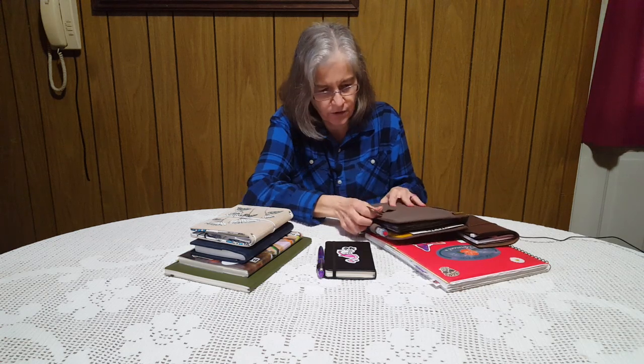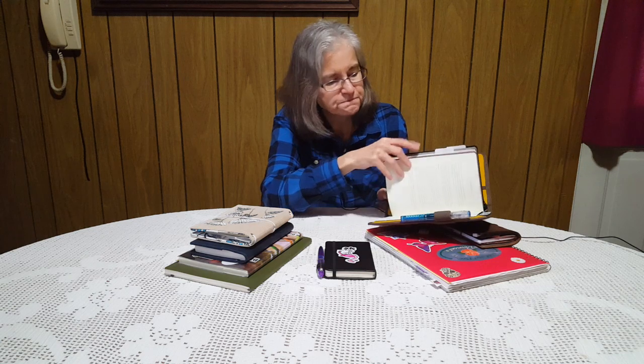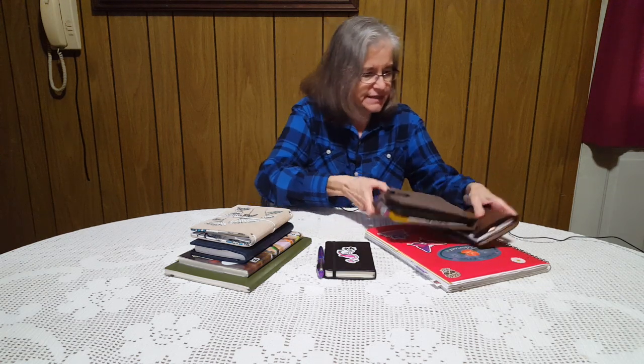I forgot to mention — for anybody who didn't know — it is a Loistrom official bullet journal, the black edition that came with the book. It has a black gilded edge, and it's a dot grid. So we'll set these aside for now.